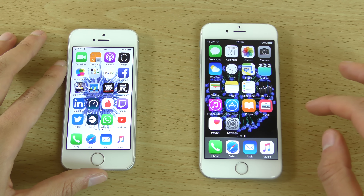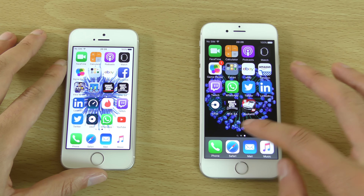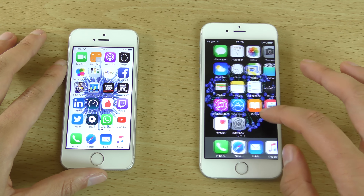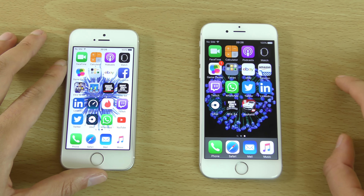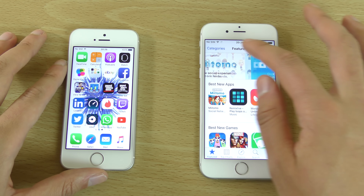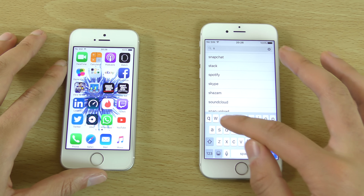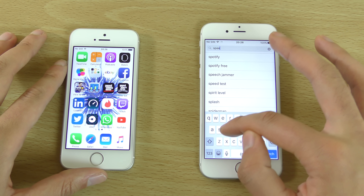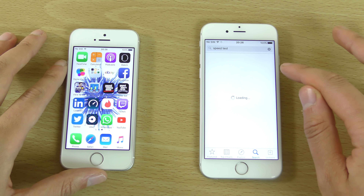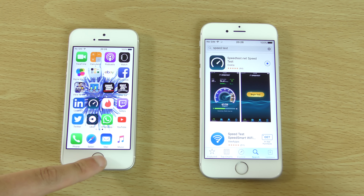We can just have a look at the speed of the Wi-Fi performance. Have we got speed test on here for the Wi-Fi? I don't think we have, actually — so that is pretty unprepared. Let's just get this on, shouldn't take too long.